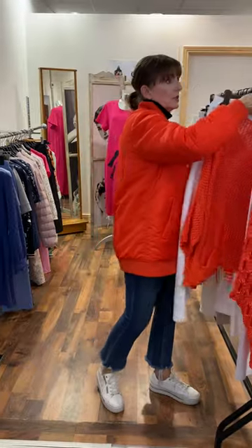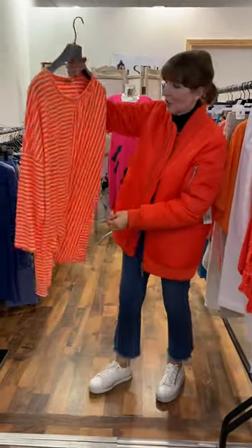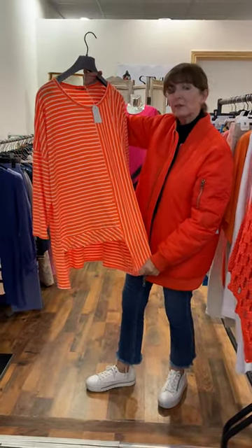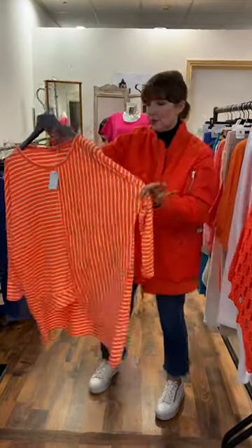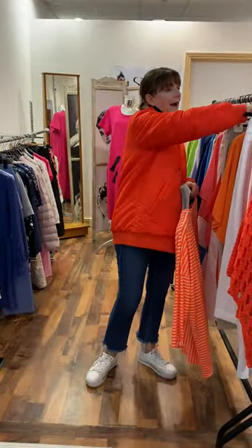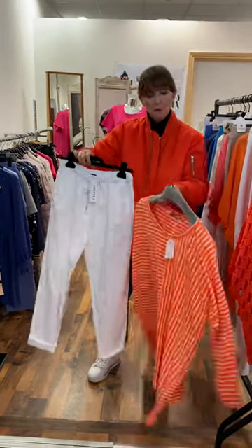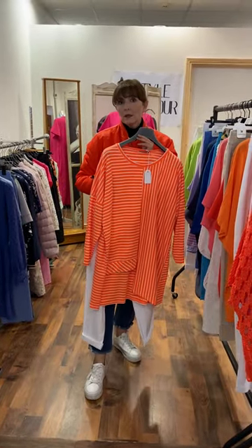We have a gorgeous stripy top next — burnt orange and white, looks great with a tan. €69.95 but discounting by 20%, so very versatile, very easy to wear. I put it with our white joggers — really good price, very casual. Roll them up at the bottom. €35.95 is the price and they are one size.